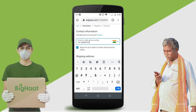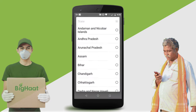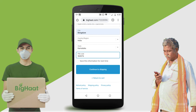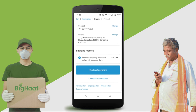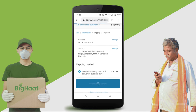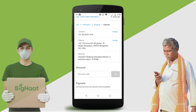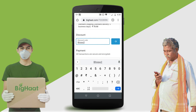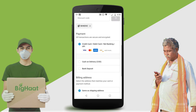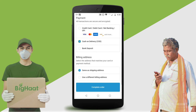Add your information and continue to shipping. Continue to payment. Add a discount code if available. Select your method of payment and complete the order.